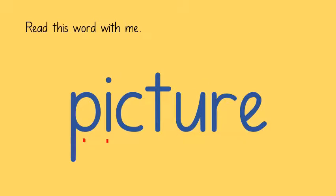P - I - C - TURE: picture. P - I - C - TURE: picture.